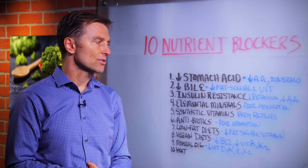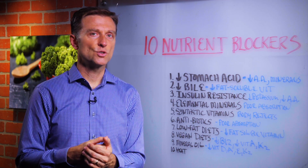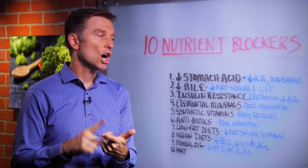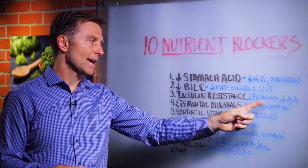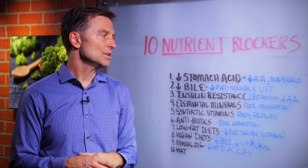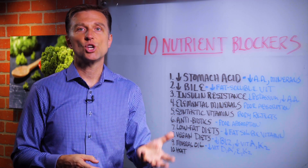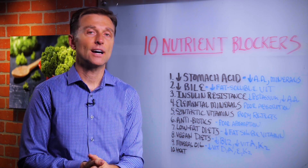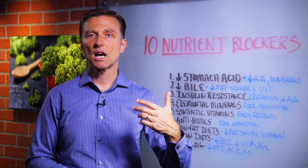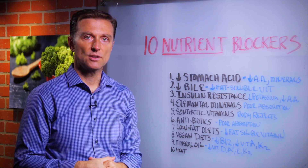Number three: insulin resistance. Insulin controls the absorption of certain nutrients, especially potassium, magnesium, protein, and other nutrients — but primarily potassium and amino acids. So you'll have a hard time absorbing potassium. That's why diabetics, for example, are very low in potassium and high in sodium, which is one of the reasons why they have high blood pressure. They also have a lot of muscle loss and loss of collagen, joint issues, and inflammation, because they're not pulling the amino acids in.